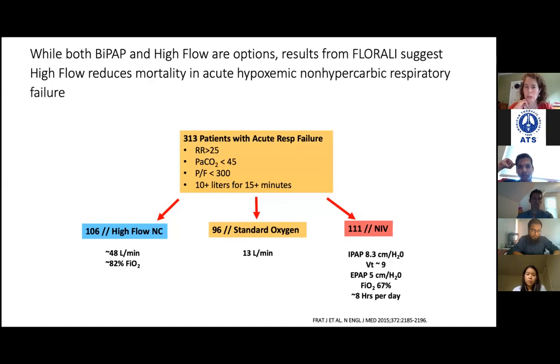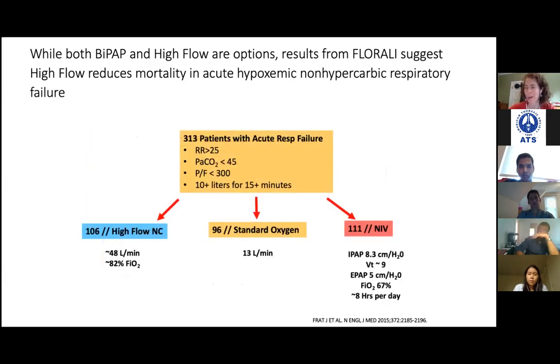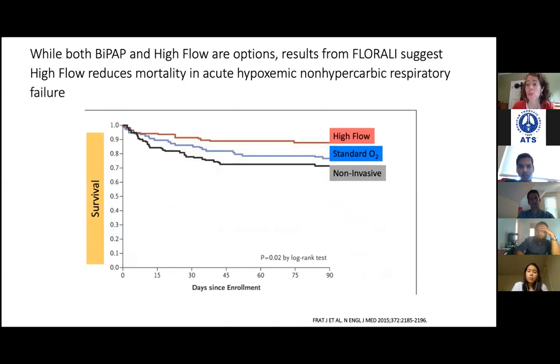The FLORALI trial looked at about 300 patients with acute hypoxemic respiratory failure randomized to high flow — average flow at least 40 liters per minute — standard oxygen via low-flow devices, or non-invasive at settings of roughly 8 over 5. Survival was markedly improved in the high-flow group. Maybe the non-invasive settings weren't high enough, but the bottom line is that high flow was a definite improvement over standard oxygen therapy. Not every single study of high flow has been positive, but there's enough signal that at 30 to 40-plus liters per minute it can absolutely reduce the need for intubation.